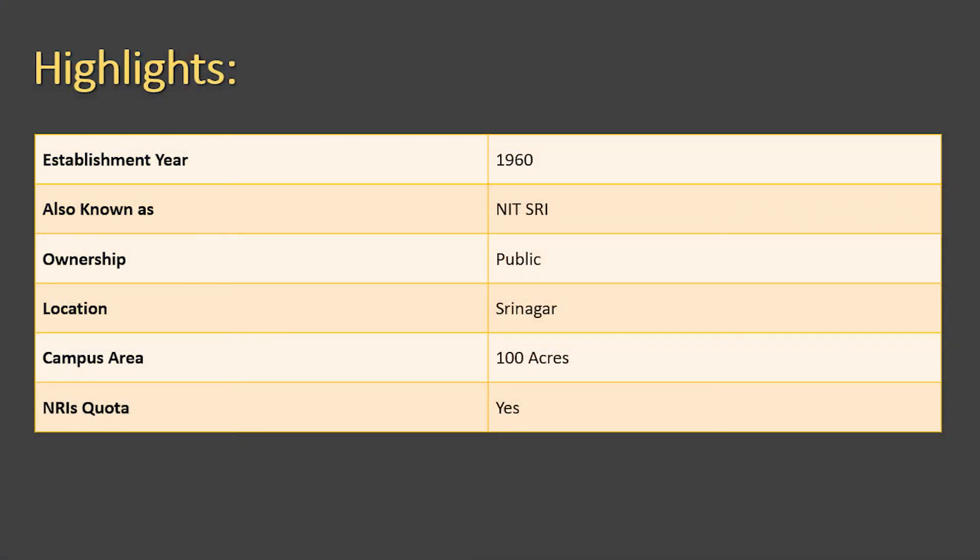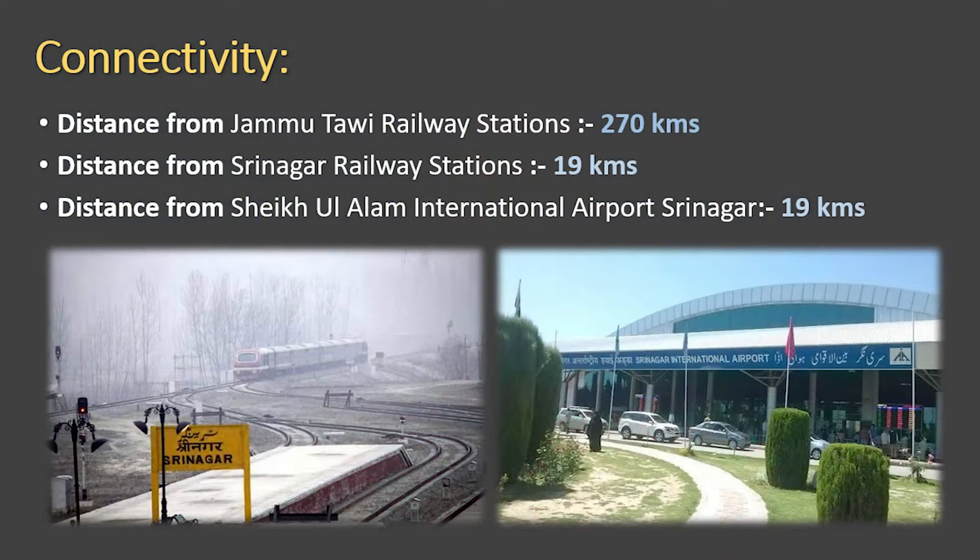NIT Srinagar is one of the 31 NITs present in India, located in Srinagar, Jammu and Kashmir. Its campus area is around 100 acres and it was established in 1960, also known as NITSRI. It is around 270 kilometers from Jammu Tawi railway station, 19 kilometers from Srinagar railway station, and only 19 kilometers from Sheikh ul-Alam International Airport.